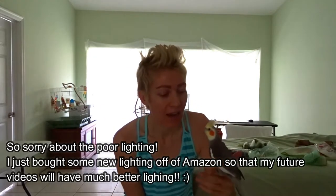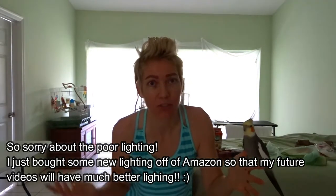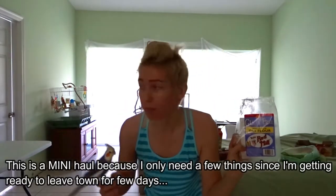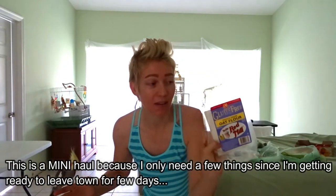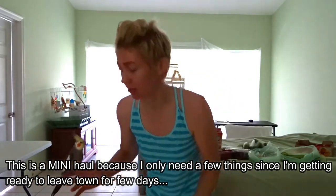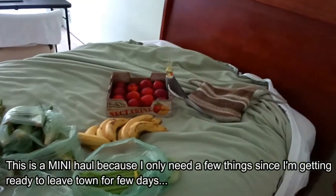Good morning, welcome to my channel. My name is Juliette and I just went to Whole Foods this morning, so I figured I might as well do a quick haul and show you what I got. I got some oat flour but I put it in my bin so the package is empty. Here's what I got, basically minus the bird over there.